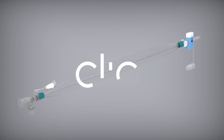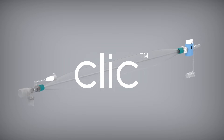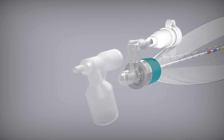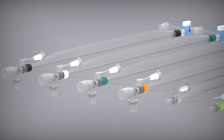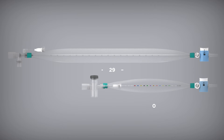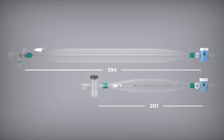Introducing CLICK, a comprehensive range of closed suction catheters including a standard tee piece, double swivel elbow and Y sets. A full range of sizes are available from adult to neonatal patient populations and both endotracheal and tracheostomy lengths.